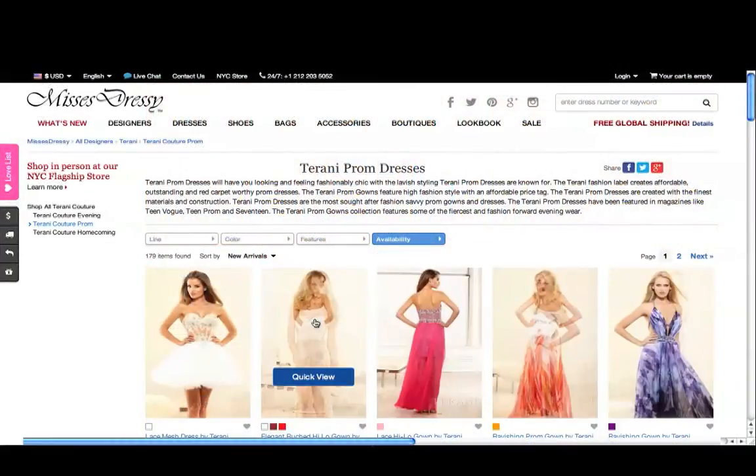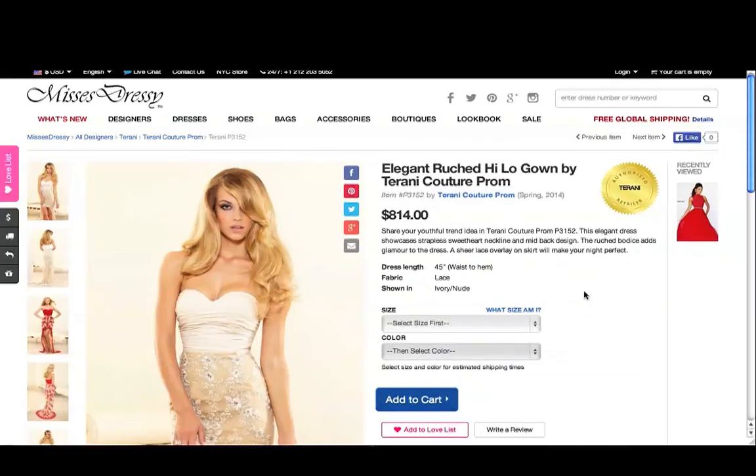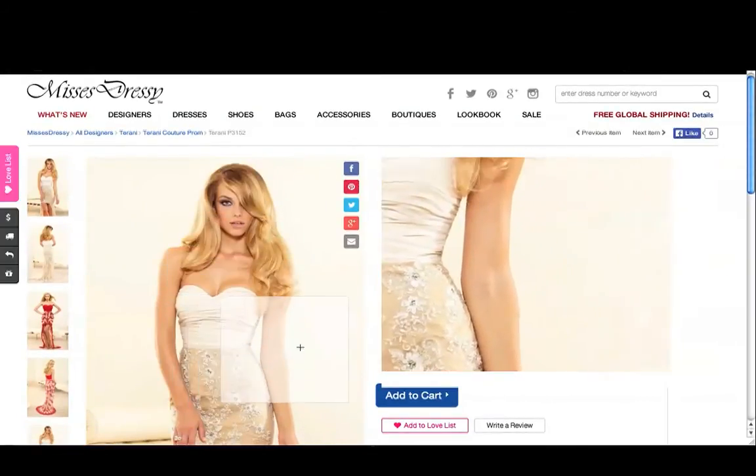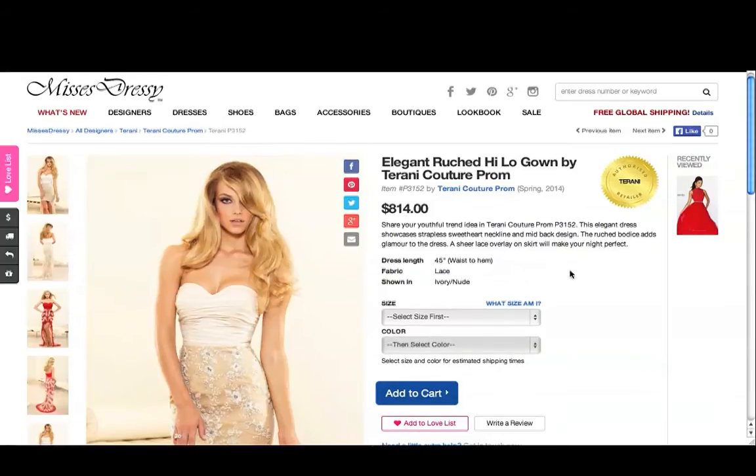Once you find a dress you like, simply click it. Here you can see the details about the dress, including more photos with a great zoom. Want to know the length or fabric of the dress, or what color you're looking at? We've got it all here for you.